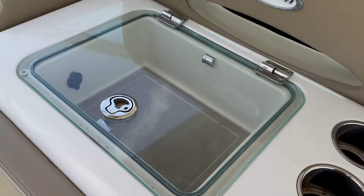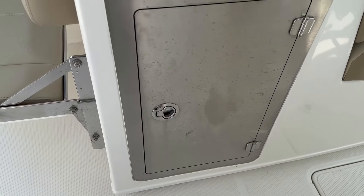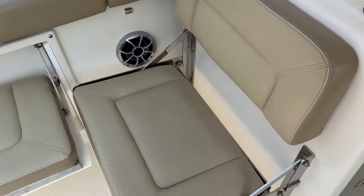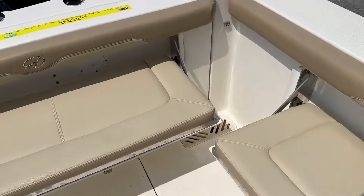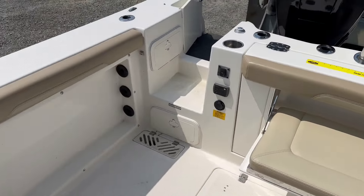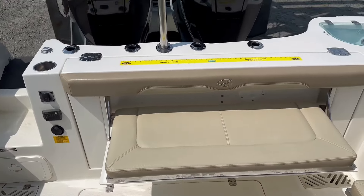You have additional storage over here behind the port helm, cup holders, and more storage. This is a nice seating area, so you can have a lot of room for entertaining — dock and dine, sandbar, water activities, fishing. This gives you a little bit of everything.